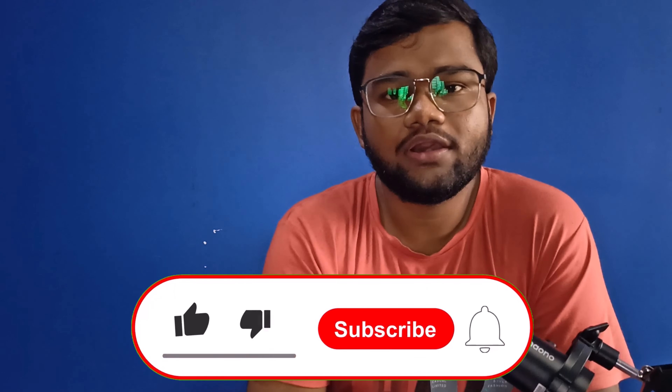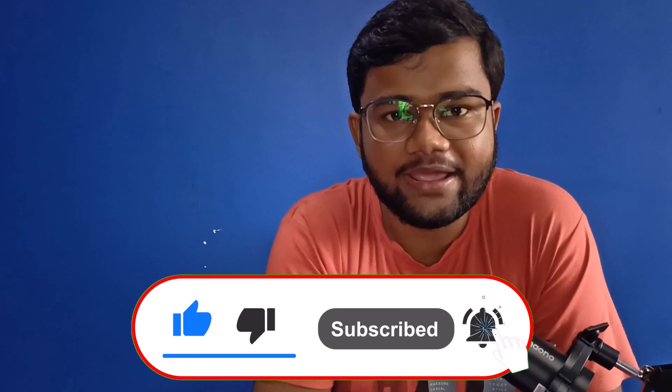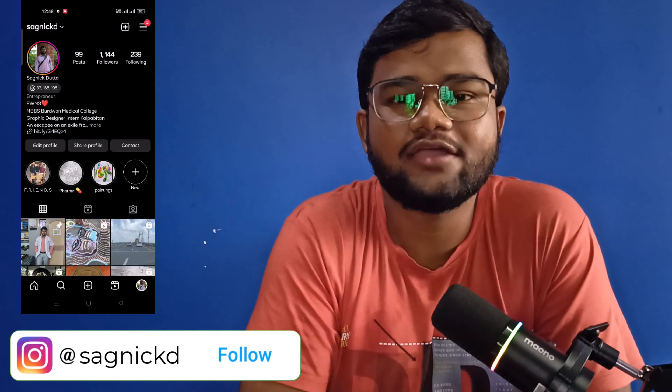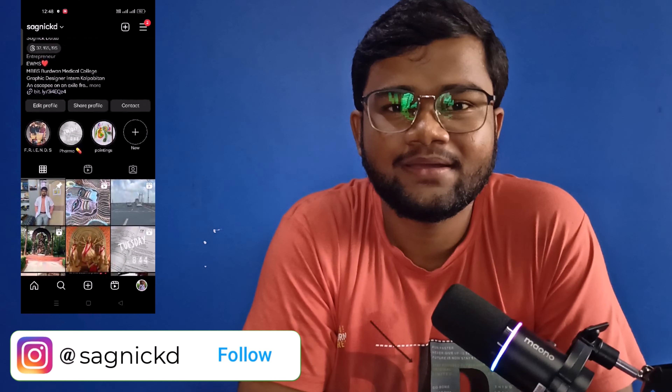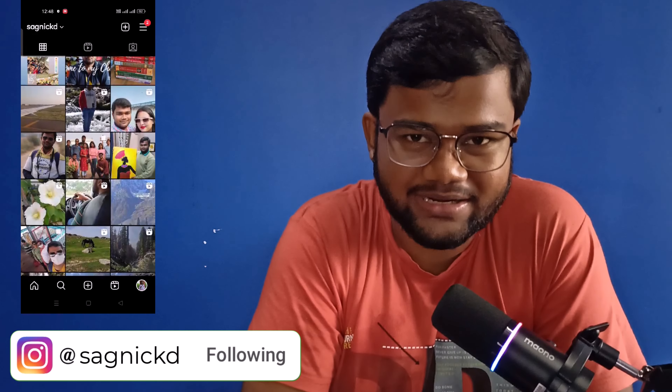I hope you all liked this video. If you did, please hit the like button, subscribe to the channel, and share the video with your friends. You can also connect with me on Instagram and join my WhatsApp channel. Until next time, happy studying — signing off, Shagnik Dutta.